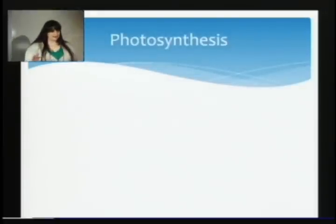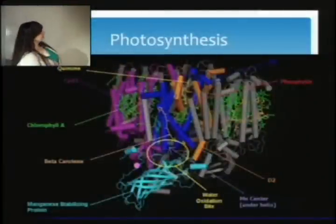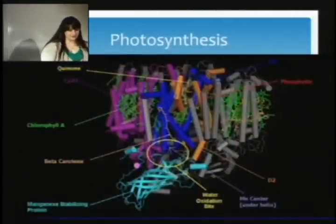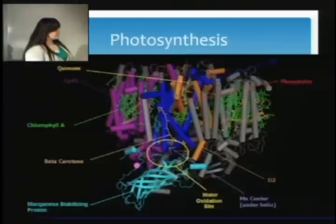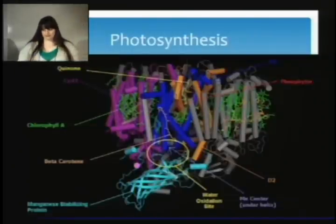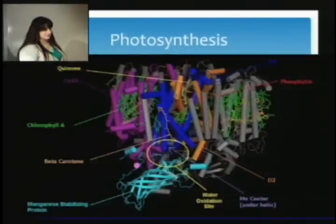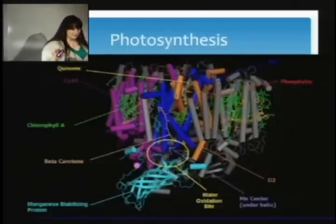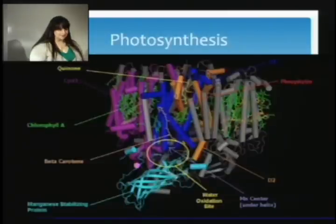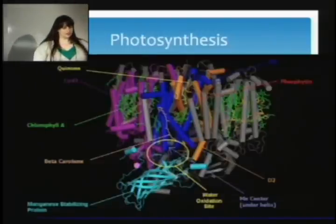How many of you know what photosynthesis is? This right here is the photosynthesis reaction center in a plant — there are proteins and molecules. Essentially what dye-sensitized solar cells and photo-electrochemical cells are trying to do is a very similar process to photosynthesis. Plants have been doing that for millions and millions of years — they've been evolving to get to this setup.